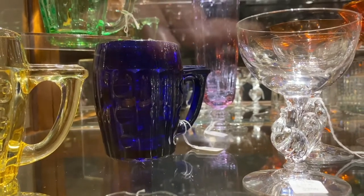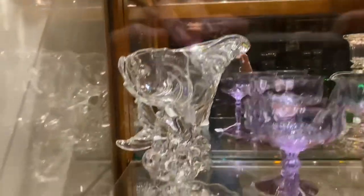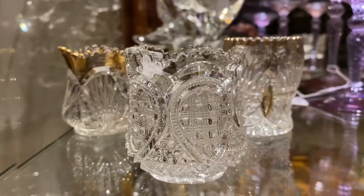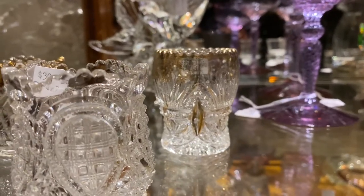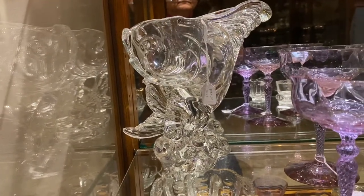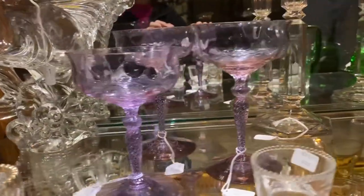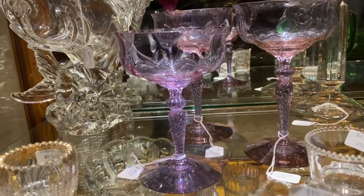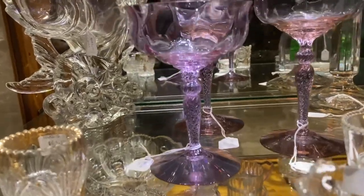Now we're going to stay in case number 10, shelf number 4. We have a Pineapple Fan toothpick holder with good gold on it, $35. A Fancy Loop toothpick holder, $30. Prince of Wales Plumes toothpick holder with gold, $65. The Fish Bowl or Vase, $265. Two Alexandrite Creole tall saucer champagnes, $75 a piece. A Creole short tall saucer champagne, $85. Then a Peerless toothpick, $15.